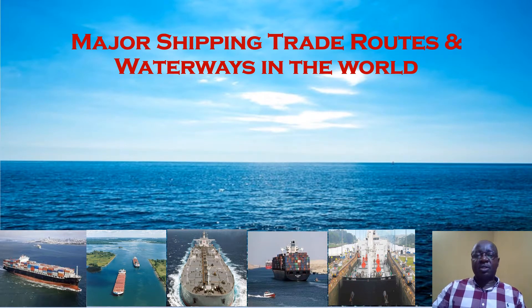Hello everyone. You're welcome to this important topic as far as the shipping industry is concerned: major shipping trade routes and waterways in the world. Now let's start sailing.